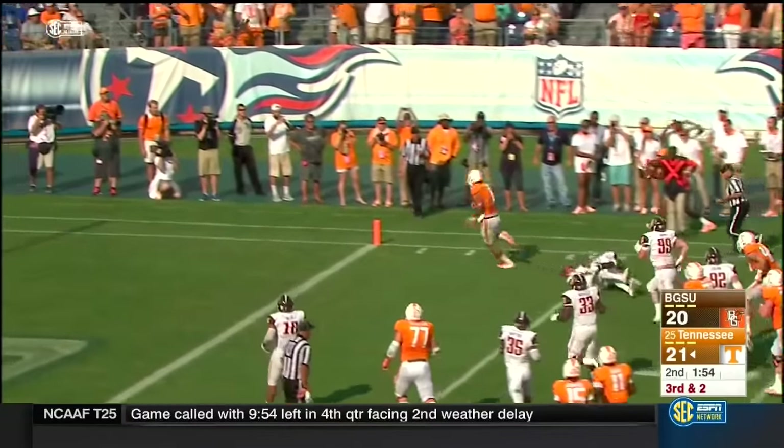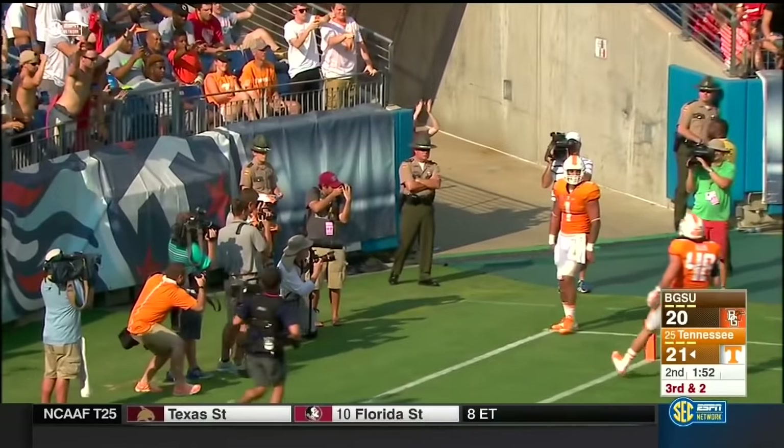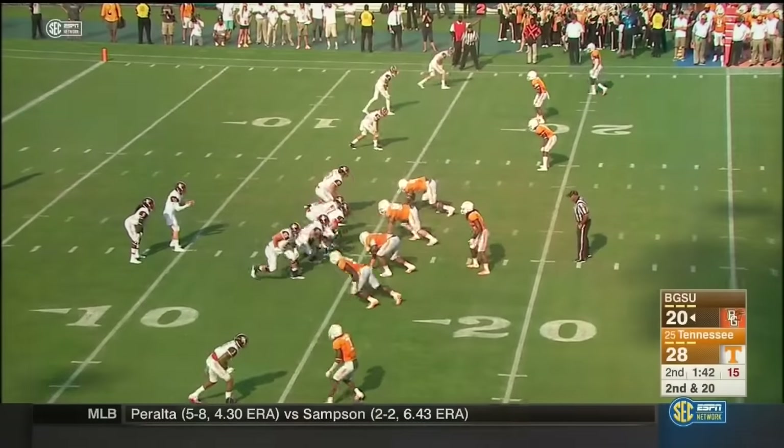Here's Hurd — lays a lick, and he's in the end zone for the third time. Wow. Right next to the marker.